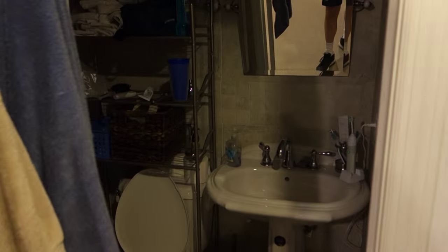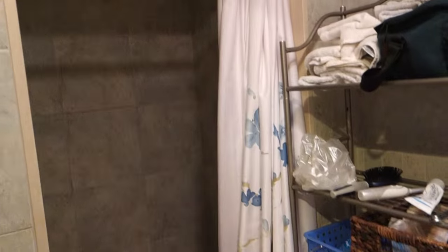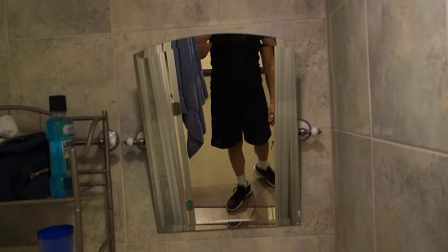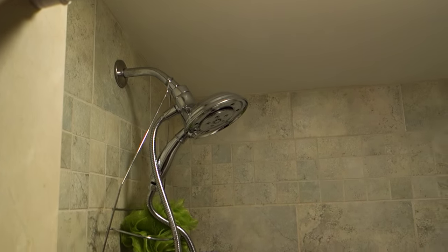We've got a second bathroom — it's quite a bit smaller than the one upstairs, but it's the closest one to where we sleep, so we've got to make do. It's kind of weird. The shower is a little weird, but once you get in it's quite big. We've got a nice new faucet.